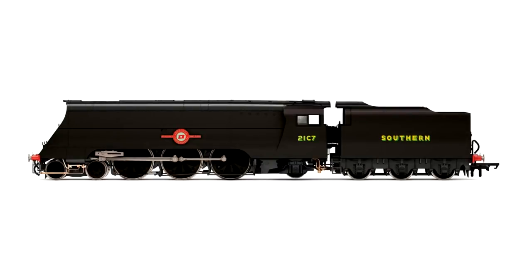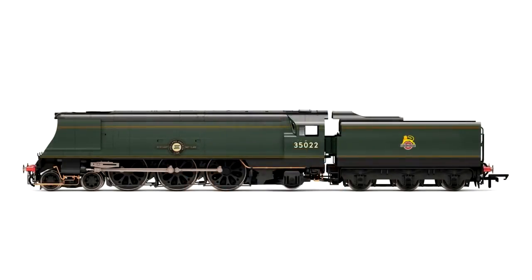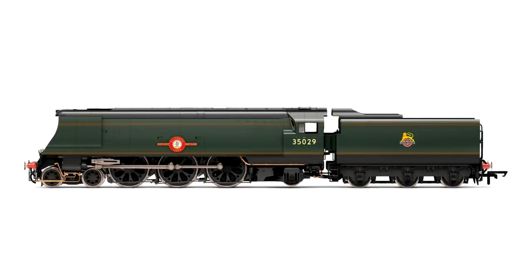Hornby's un-streamlined Merchant Navy was a really popular release a year ago, so it's great to see this back in three new liveries, including wartime black for the first time, as these locos were originally built in the Second World War. It's also good to see two early crest liveries coming in for BR modellers, including Ellermann Lines which still exists in the National Railway Museum at York.